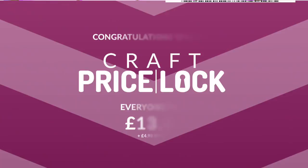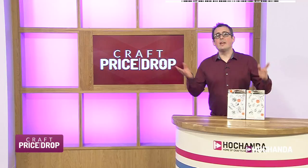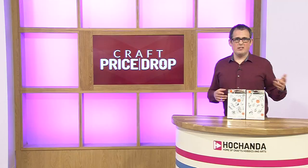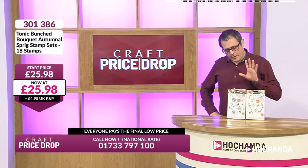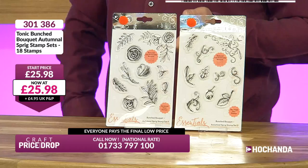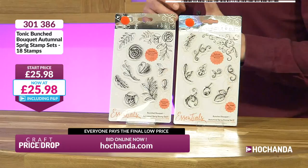You can't go wrong with any falling auction. You've got your autumnal sprig stamps here. The earlier you get in, the safer it is, the less stressful it is — you know you've got the item and you're not paying any more than anybody else. Everybody pays the same final low price. Item 301386 — if you look that up on our website you'll find 18 stamps together in a bundle at £12.99 per set. It's a good name, Tonic — a good brand. Let's have a look at the stamps — they're autumnal, they're holding an image. You've got your sprigs and your leaf formations, and over here very usable flourishes.